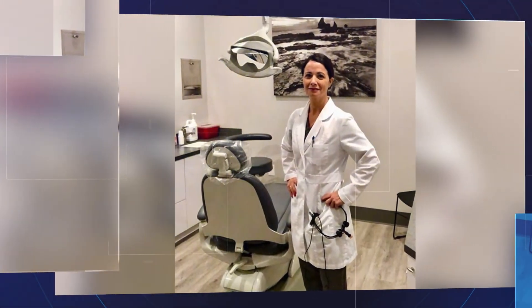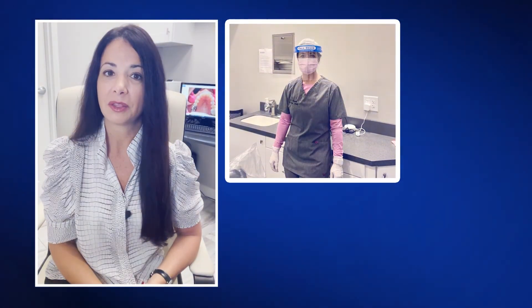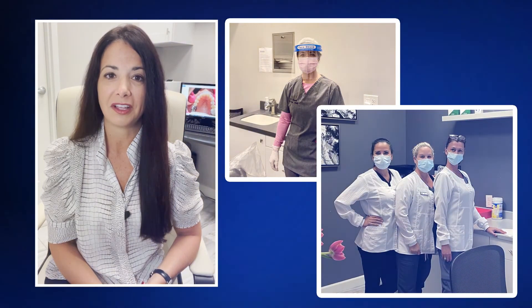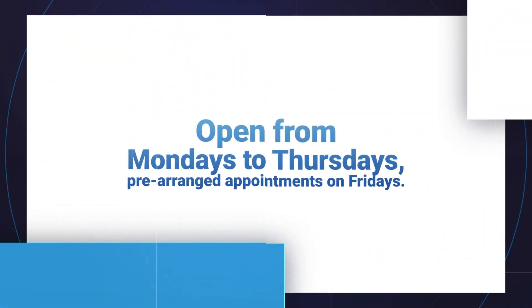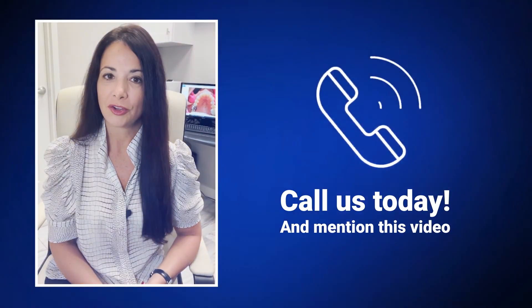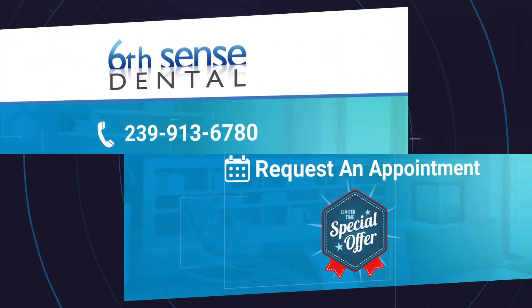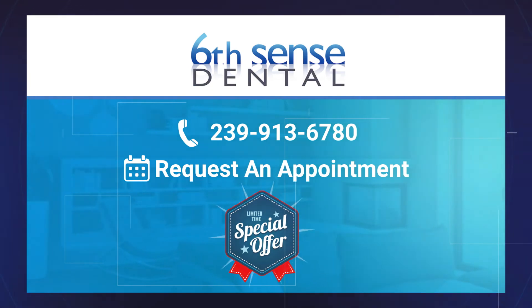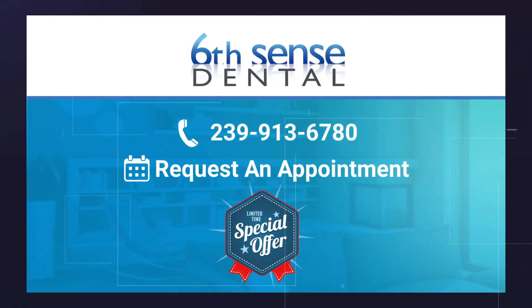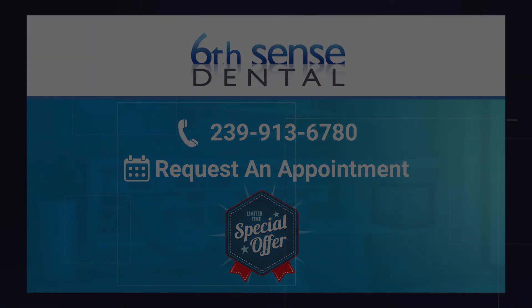With PRP, you'll be more comfortable than ever after your dental treatments. With over 15 years of experience caring for my patients, everyone is treated like family, so you can expect the best possible care from both myself and my team. We're open Mondays through Thursdays and have pre-arranged appointments on Fridays. Call us today to make your appointment and mention this PRP video for a special offer. That number is 239-913-6780.